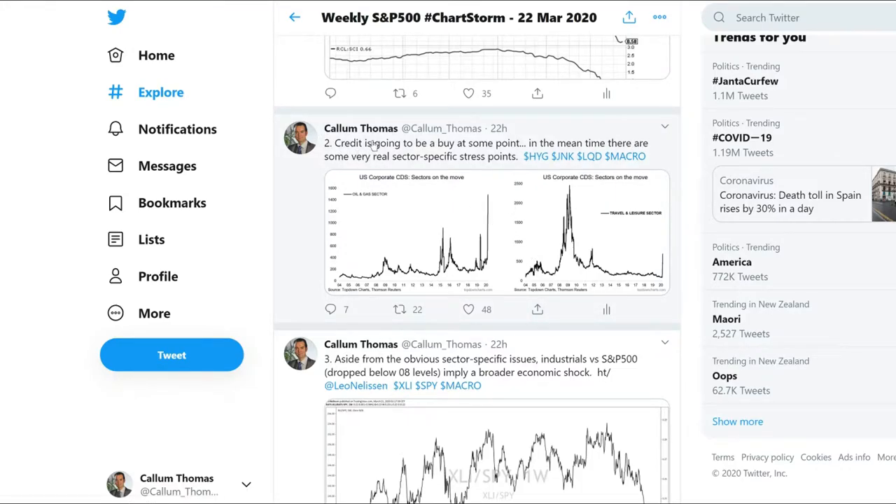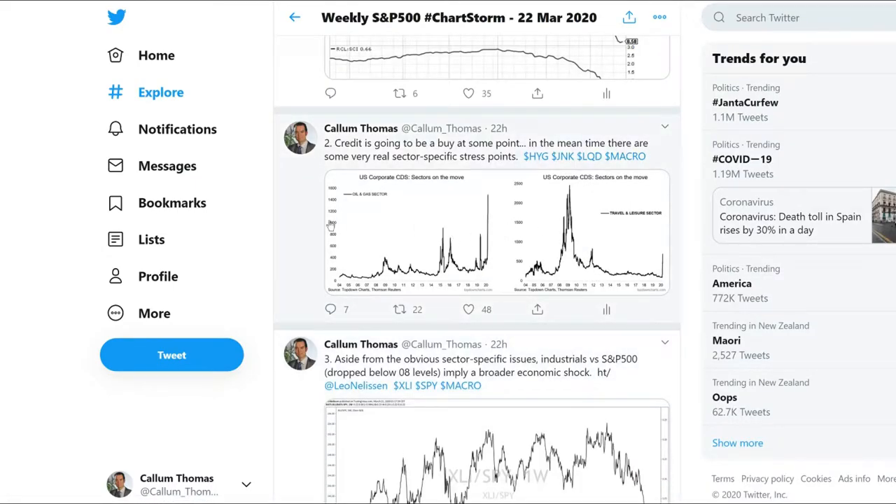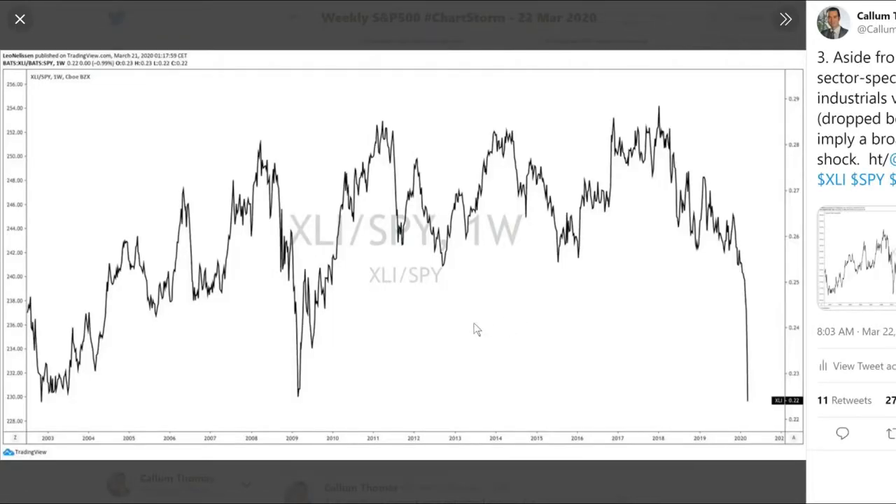There are definitely some sectors undergoing very real and significant stress at the moment. That means — and it's the same thing with equities — valuations are starting to look good, but there are some real issues going on. Aside from the obvious sector-specific issues, industrials versus S&P 500 dropped below key levels, which obviously implies a broader economic shock. There are also broader economic headwinds for the rest of credit. That's XLI industrials ETF versus SPY — the biggest S&P 500 ETF — and that's looking fairly catastrophic.